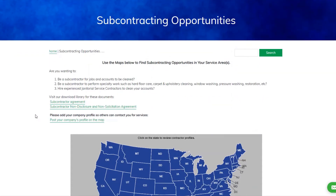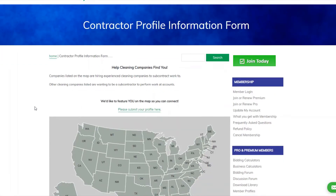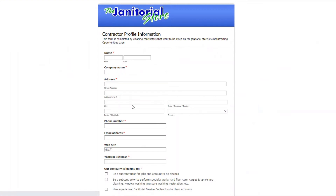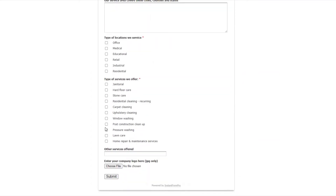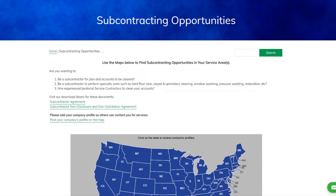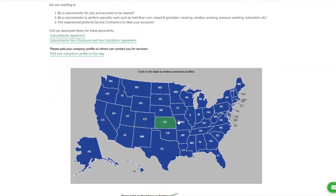This page lets you see who's looking for subcontractors, and also lets you post your own profile as a subcontractor so others know you're looking for jobs. If you're a member of the janitorial store, you can go to the download library and access agreements and other documents. To add your profile, click 'put your profile on the map,' then click 'please submit your profile here,' and complete the form — the more information you provide, the better. Then click submit and you're done.